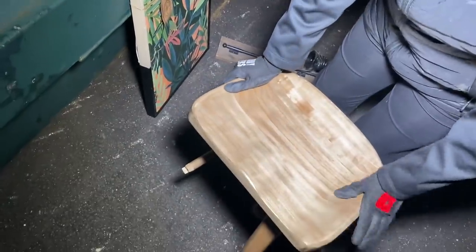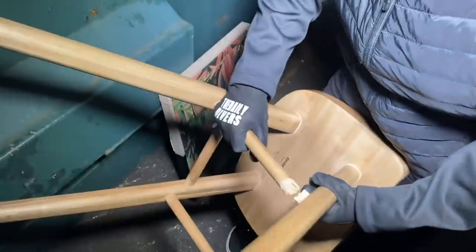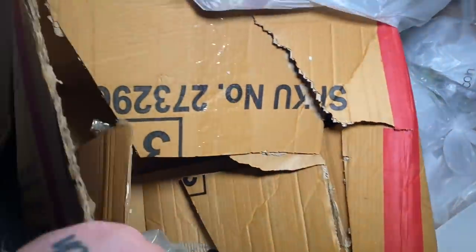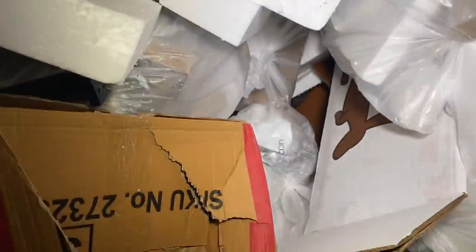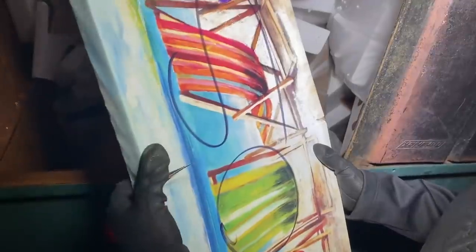I noticed these chairs — bench stools, whatever you want to call them. Oh, it's a saddle chair but it's broken, it's snapped off. It might be worth trying to fix because it is really nice. Let's make sure we get everything down here. They destroyed this one — they bent it or cut it. Oh well, there's a lot of pictures here — these are kind of interesting.